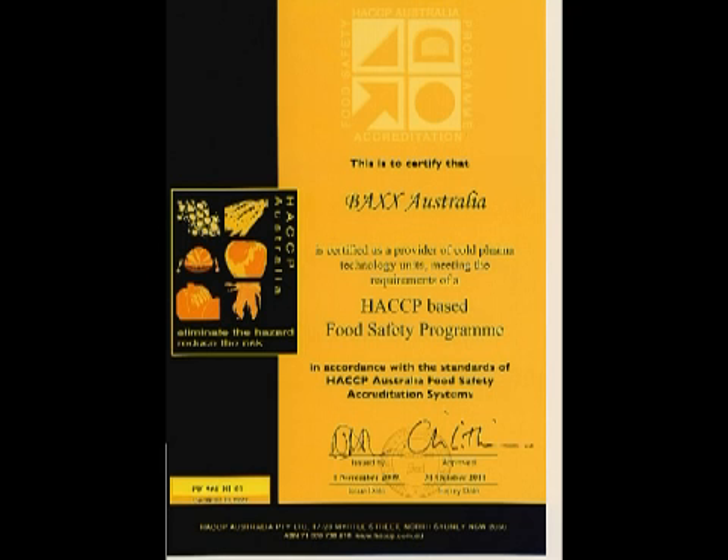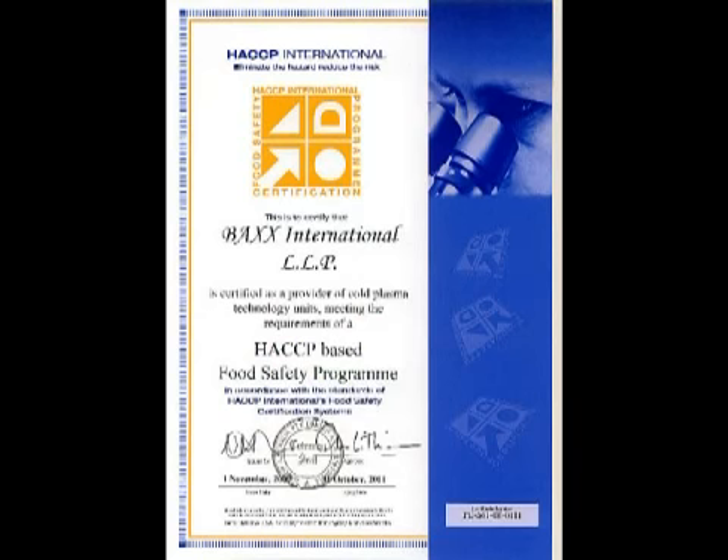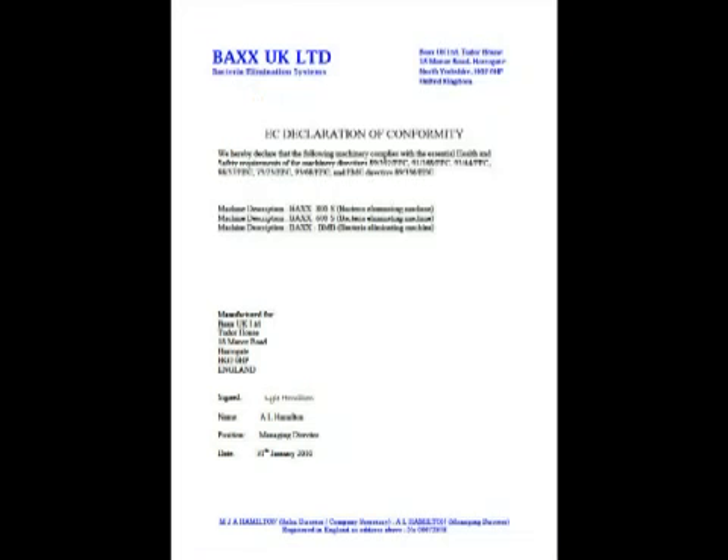An important aspect for the food industry is that we have both HACCP Australia approval and endorsement, in particular to satisfy local certification concerns, as well as HACCP international approvals. Thank you for making your time available to view this important presentation.